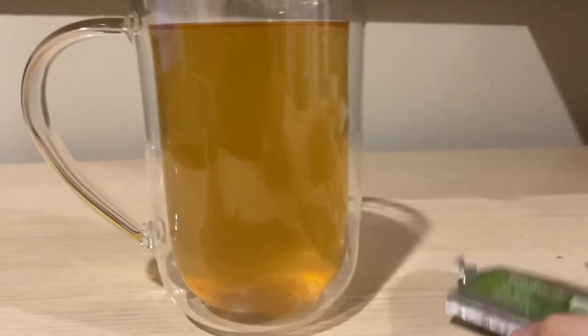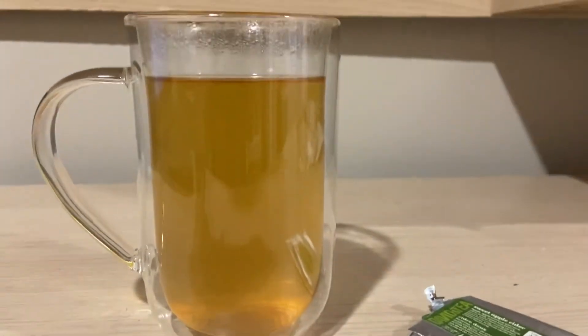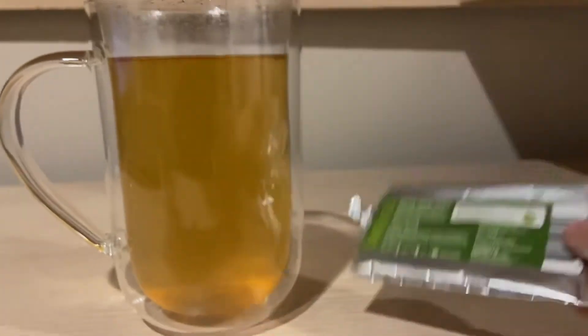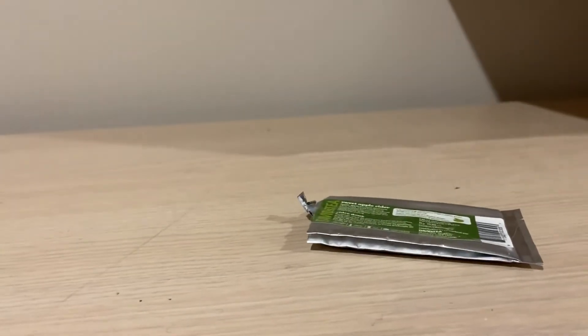So it smells exactly like the other apple cider. It's a little sweeter because it's sweet apple cider. So I did brew it up — it is an herbal infusion. I did it for about 10 minutes and it smells sweet. I did not add any sweetener.